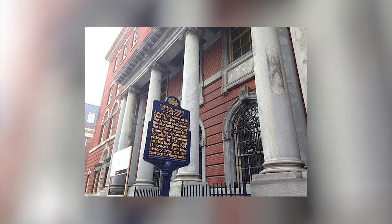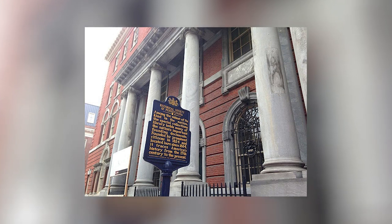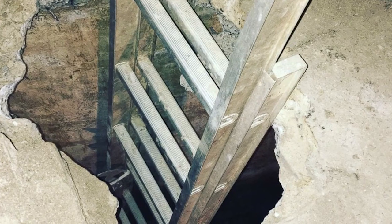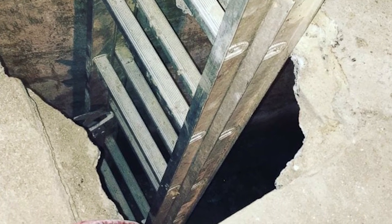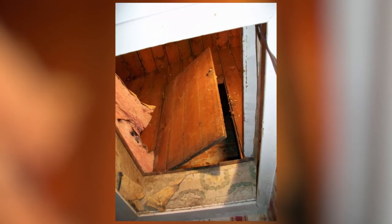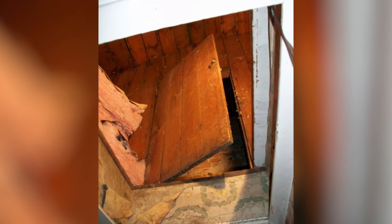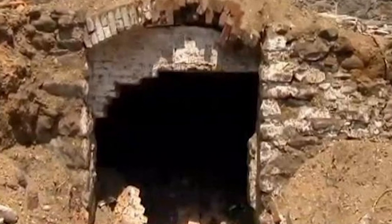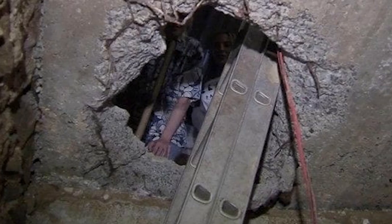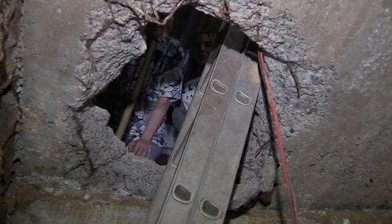To everyone's surprise, she had been right all along. They found a secret room that was 14 feet deep, 8 feet wide, and 15 feet long. It's believed that this room was used by the Underground Railway, which helped slaves escape from their southern masters. Similar rooms have been found in other nearby properties, and because of the necessity to keep them so well hidden, it's thought that there could be many more still to be discovered.